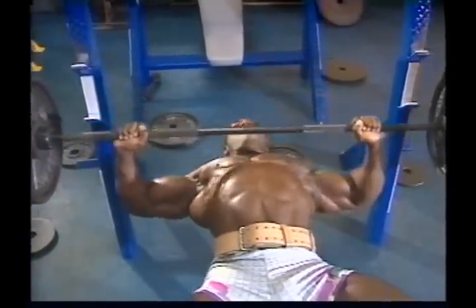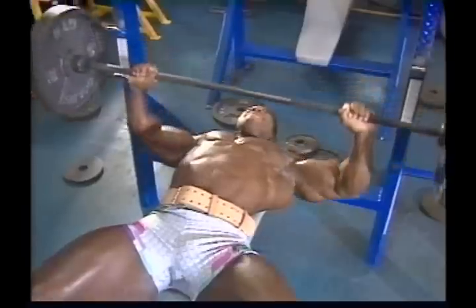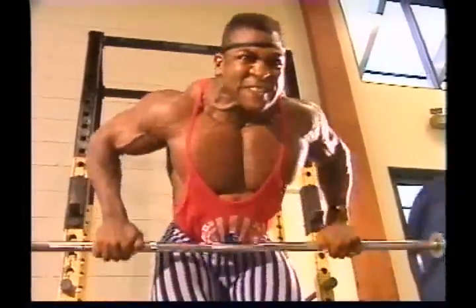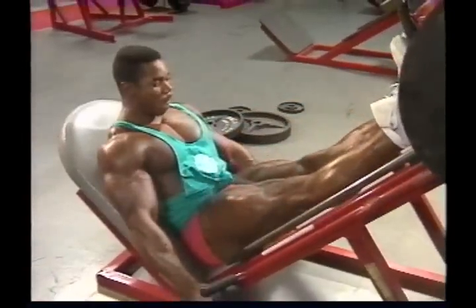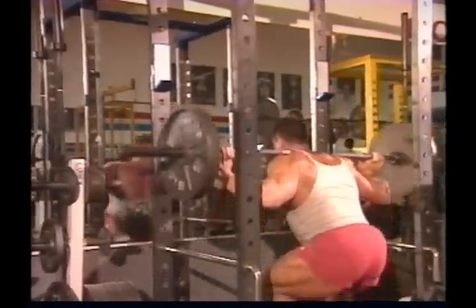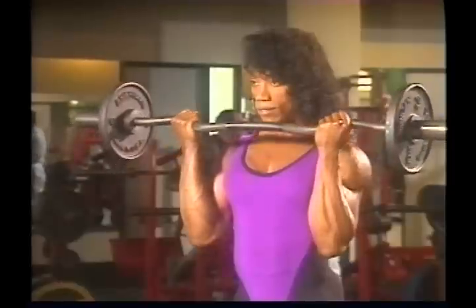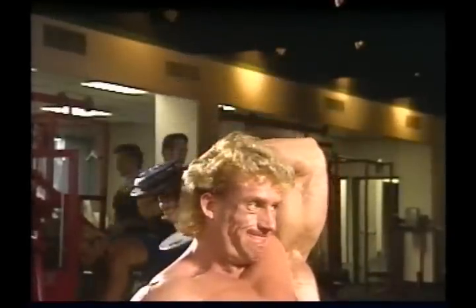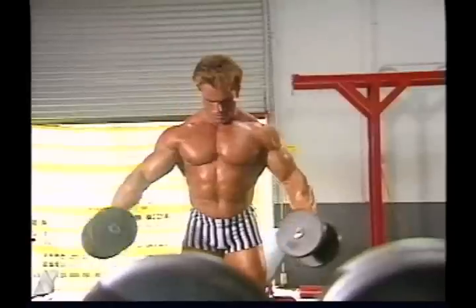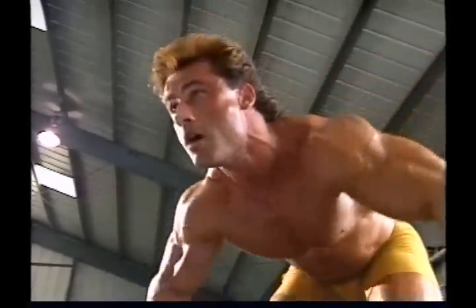How well you're able to build mass is also a matter of what exercises you do. For the most part, the best mass-building movements are two-joint exercises — ones that involve the movement of two joints — such as presses, rows, leg presses, and squats. As opposed to isolation exercises such as curls, extensions, or laterals, in which movement takes place only at one joint. Two-joint exercises involve more different muscles, which is ideal for mass training. They also give you a mechanical leverage advantage, which means you can handle more weight and give your muscles a harder workout.